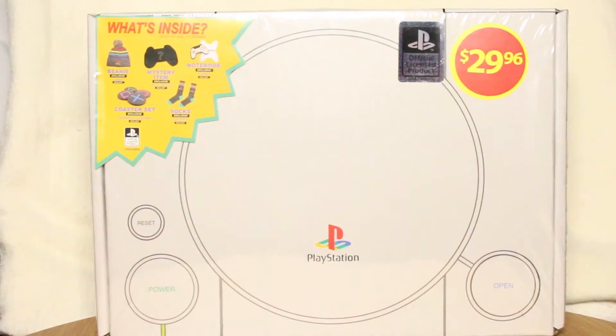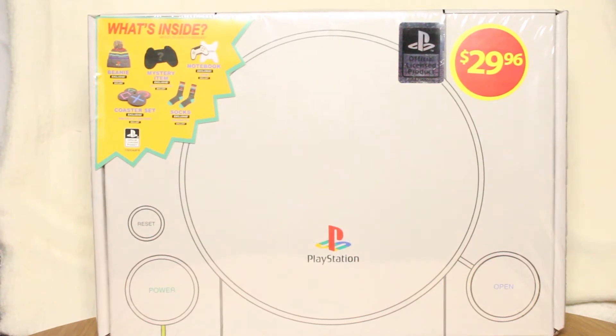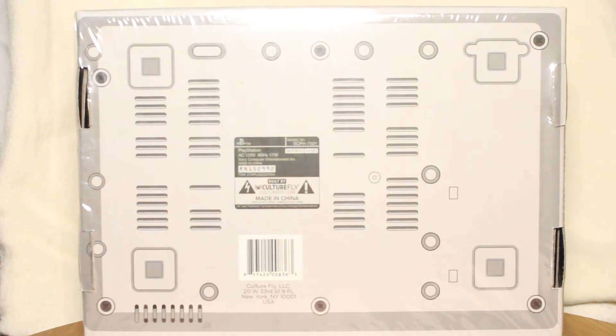I was out shopping just before Christmas and saw a display of many different mystery boxes. I took a closer look to see what they're all about. I've seen many of these mystery boxes or loot boxes online. I thought about subscribing to one of these, but it seemed like a waste of money. While looking at the boxes on display, I saw one that was officially branded by PlayStation.